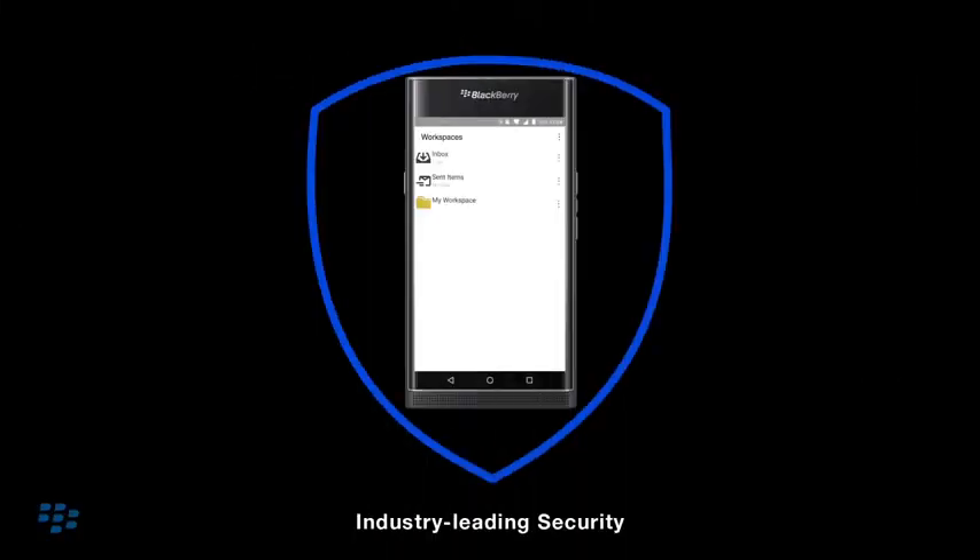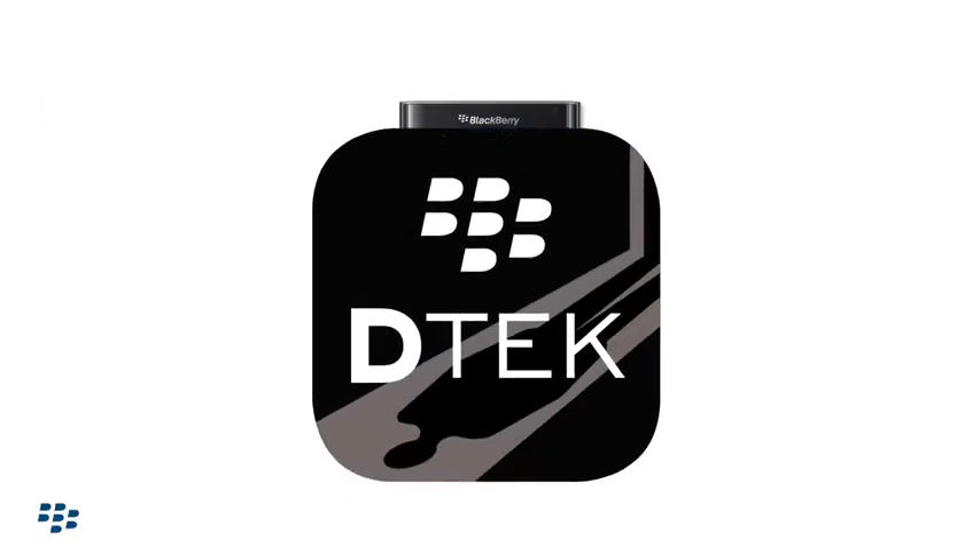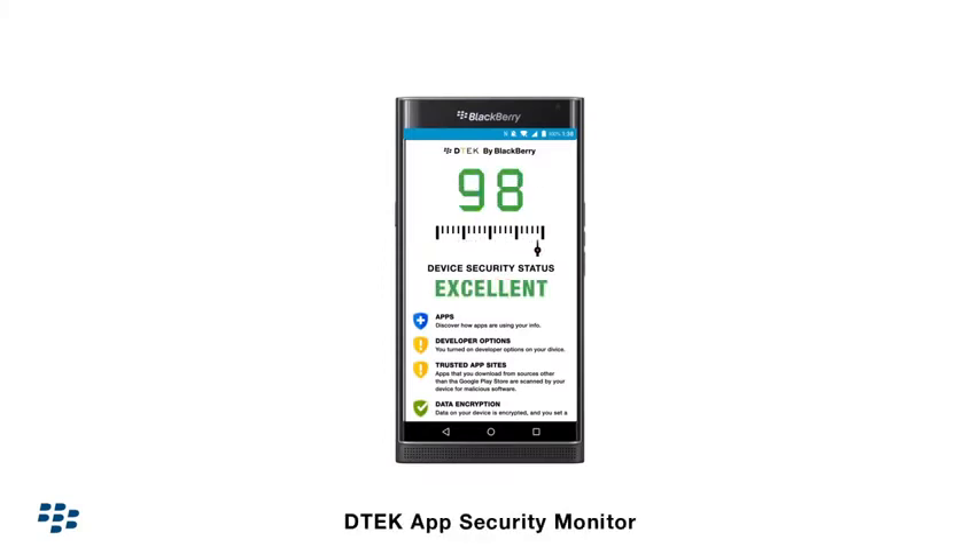BlackBerry's best-in-market encryption technology means that your work is always secured against hackers. The DTECH app by BlackBerry gives you the power to maintain your privacy.